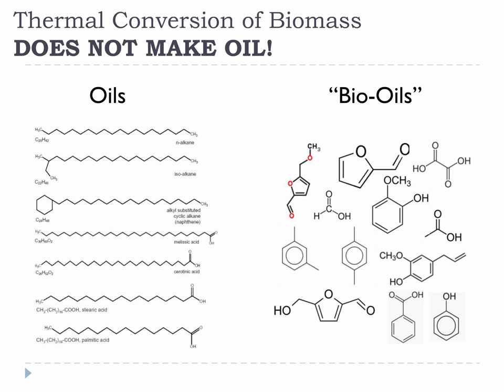Thermal conversion of biomass does not make oil. Pyrolysis oil is often called bio-oil. This is a silly naming convention because pyrolysis oils look nothing like oils chemically — they have an entirely different set of organic chemistries, almost entirely the opposite of what oils like petroleum and vegetable oil have. The name bio-oil was coined because it was a thick, dark product that looked like oil, not because it actually was oil. Based on that kind of logic, molasses and liquid chocolate should also be called oils. We are stuck with the misleading name bio-oil, but it is important to remember it is only called oil because of how it looks sometimes, not because it has anything in common with real oils.